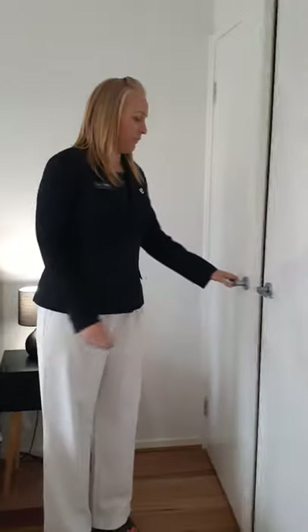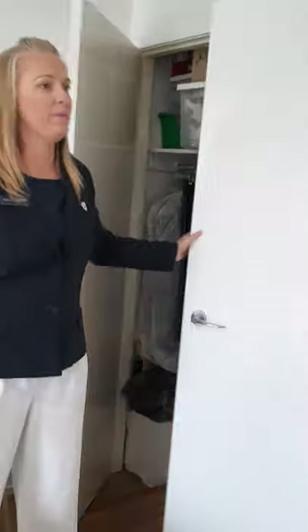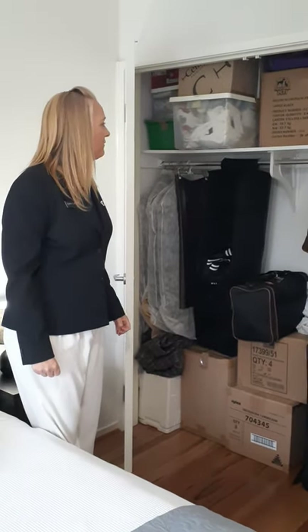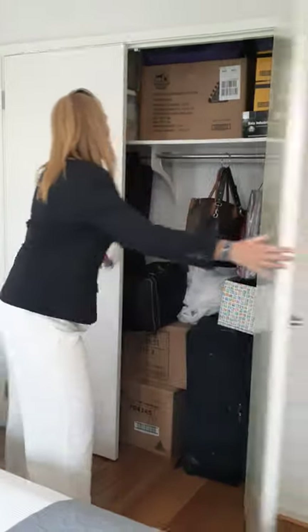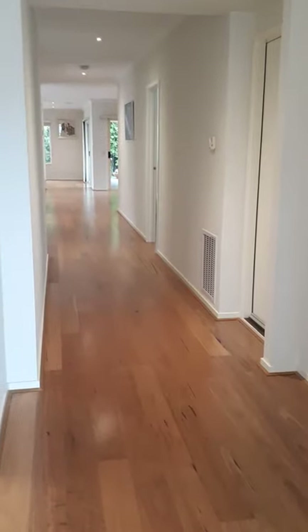I do believe that these ceilings are slightly higher than normal. I'll also show you inside all of our cupboards, so that you can get a good feel for how much space is actually in this home. So a decent sized wardrobe for a person living in the front room — plenty of hanging space and shelf space. Coming back out, you'll notice that all the way through the home we have beautiful engineered timber flooring. Very gorgeous, and it's all the way through the house.